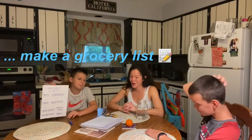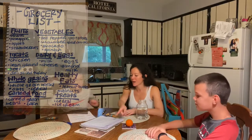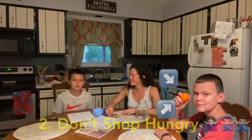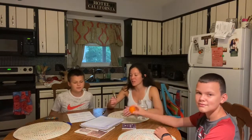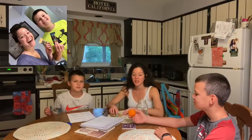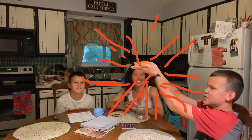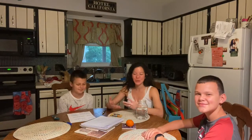Tip number two: Lucas and I are eating some Kind Bars because we enjoy those, and Justin is having a mandarin orange. Make sure if you do feel hungry, just get a little snack. It's going to help prevent you from making those impulsive decisions while you're at the store.